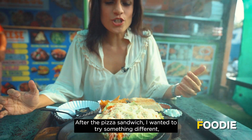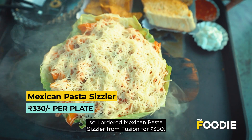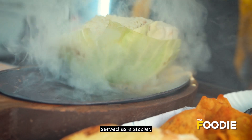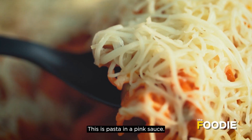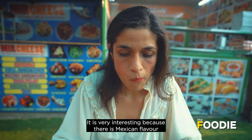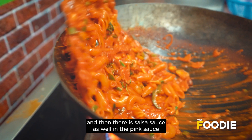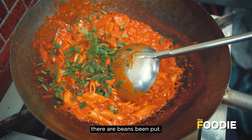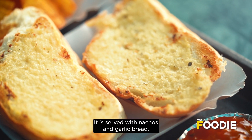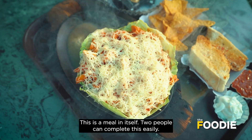After the pizza sandwich, I tried something different — I bought this Mexican Pasta Sizzler for 330 rupees. It is an interesting fusion of Mexican and Italian, served as a sizzler. This is a pasta in pink sauce with salsa, beans, and cheese. It is served with nachos and garlic bread — this is truly a meal in itself.